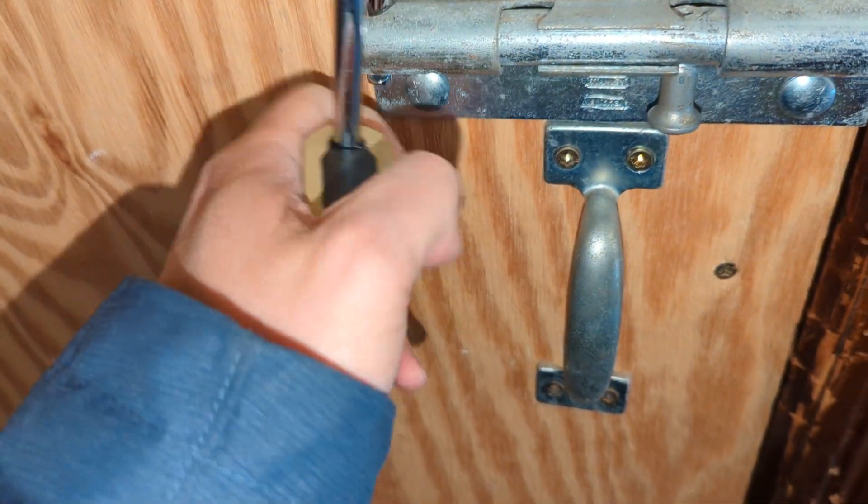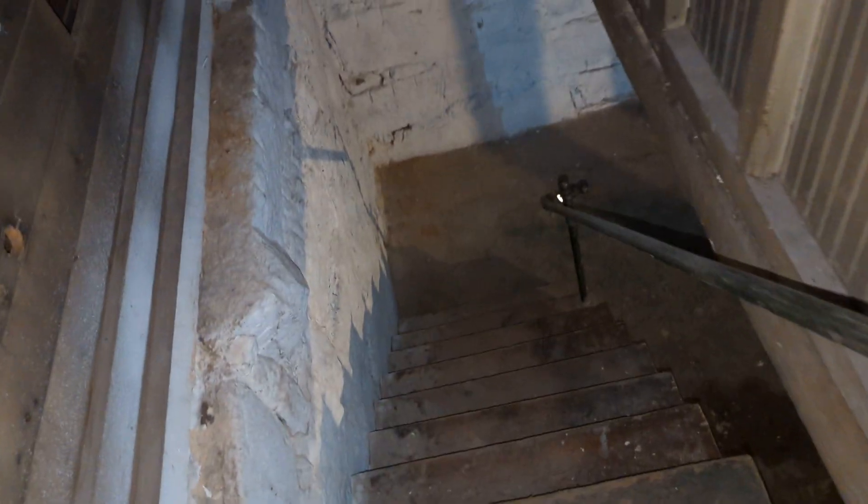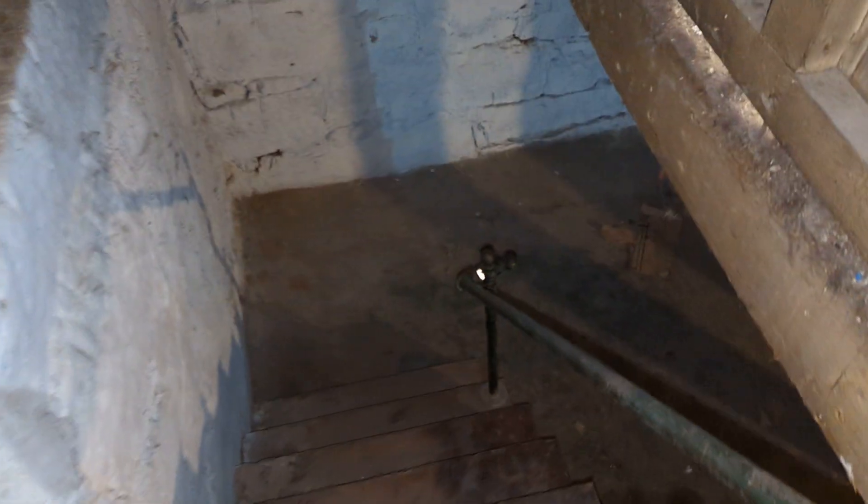After you enter the code, it just pulls open, and this just opens, and I'm going downstairs. The light is on because the restaurant keeps it on, and then this is the basement.